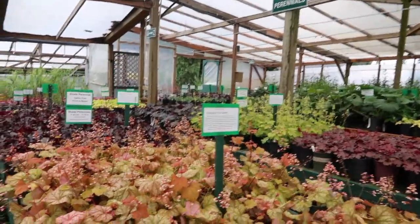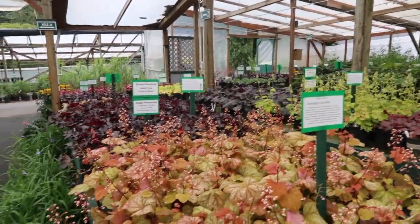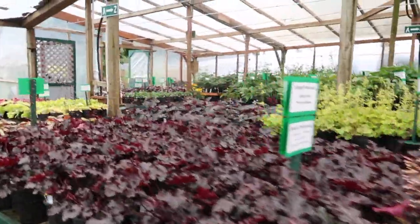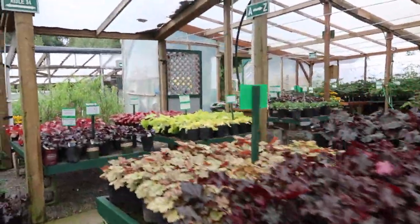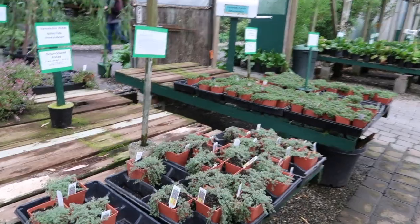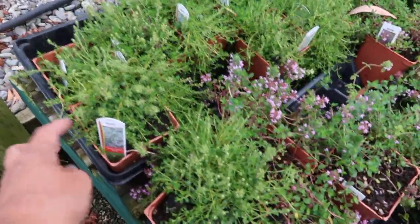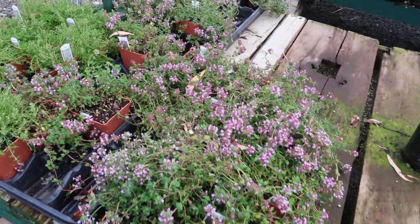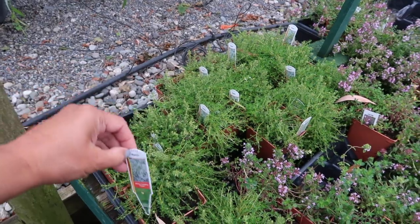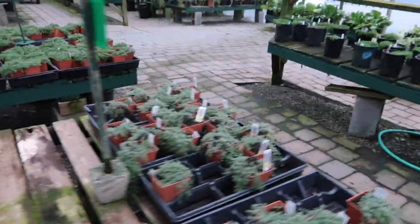Are these perennials? I like these. We're gonna buy that next time. They don't have my creeping thyme — they only have the white ones. I really wanted the lavender-looking one. White creeping thyme — I wanted the lavender variety. We don't really need it right away, so we'll skip on that.